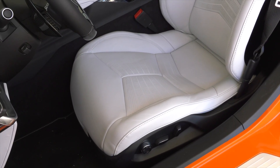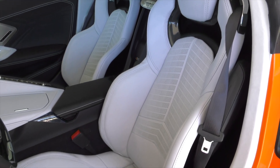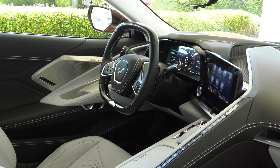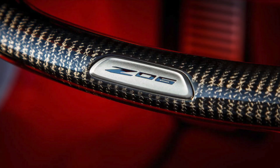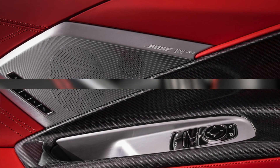Cockpit. In the driver-focused cockpit, premium materials continue to elevate the luxurious look and feel introduced with the Stingray. They're complemented with available carbon fiber trim that expresses the car's lightweight, track-purposed mantra. Unique features include an available carbon fiber wrapped steering wheel, shift paddles, and a new carbon fiber interior trim package.